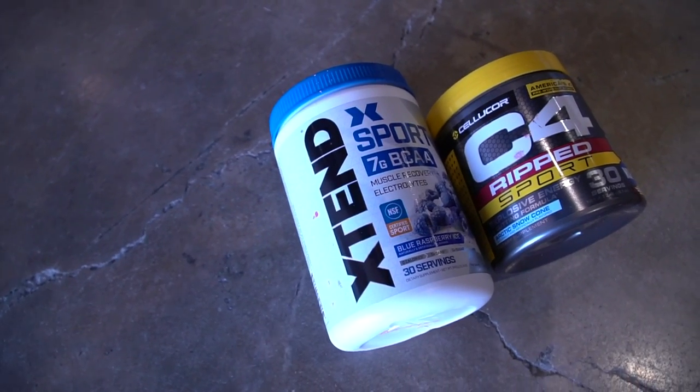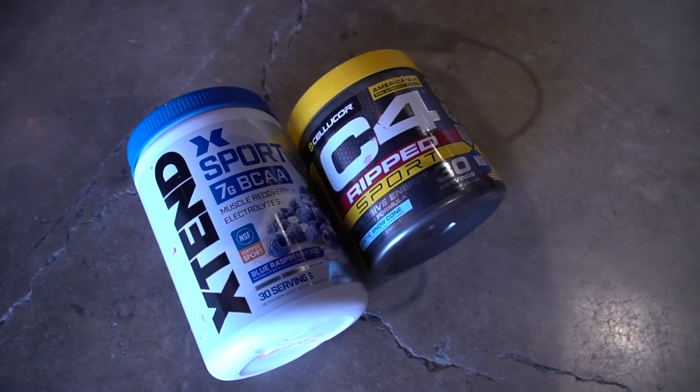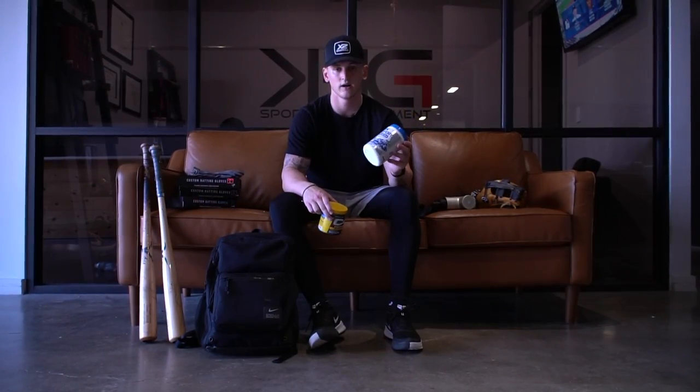Supplements — BCAAs, C4 whenever I need that caffeine, and then for my electrolytes. During my workout I use the BCAAs.